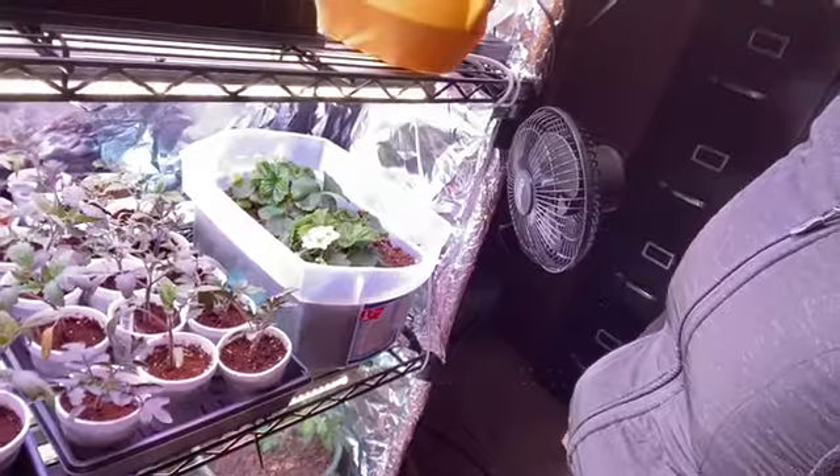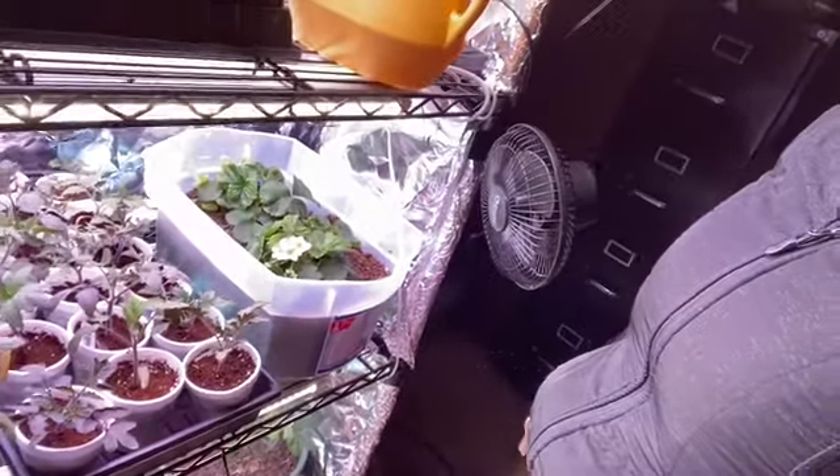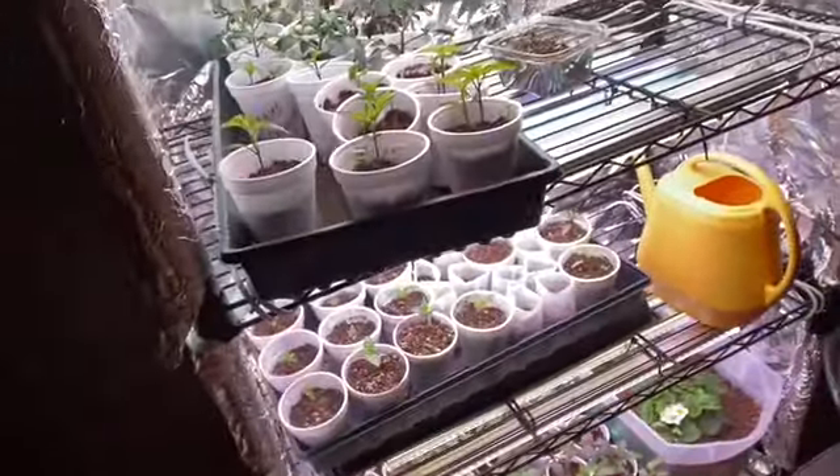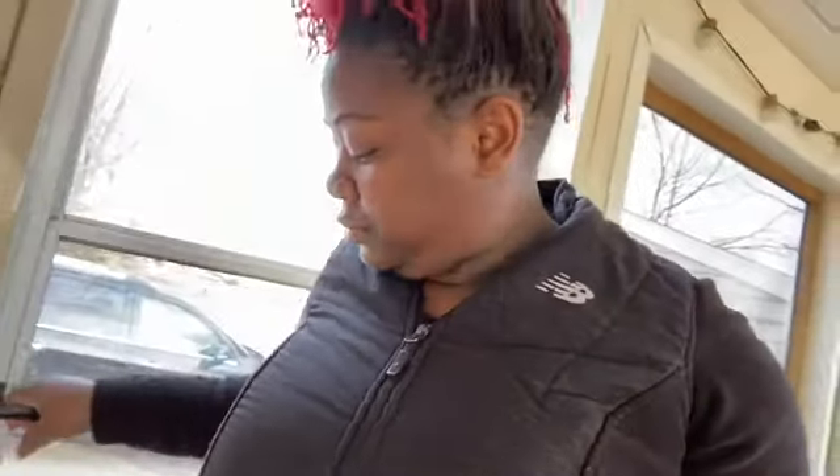My strawberries — I really should have put them in bigger containers by now, but I've been so focused on the tomatoes and the peppers and stuff like that. I'm going to water everything and I'll be back. All right, we're back. Just finished watering my plants.